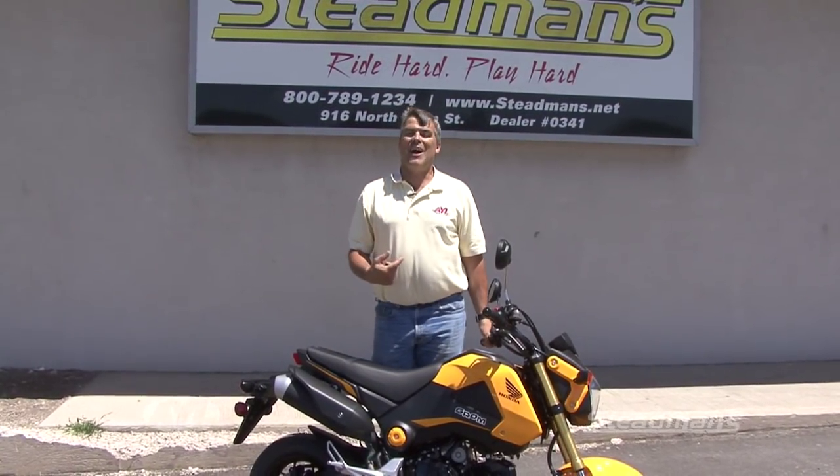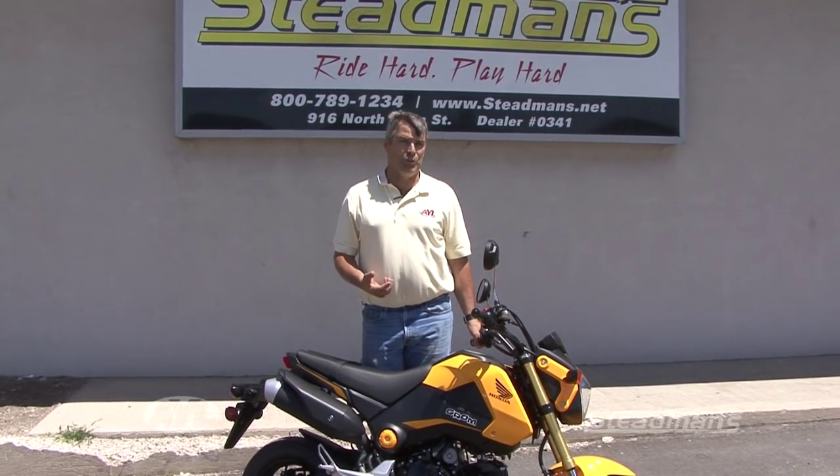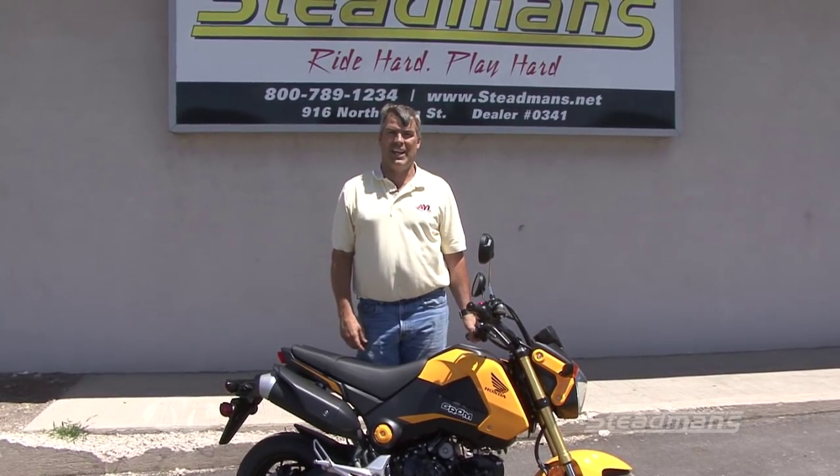I want to take this thing out riding some more, so if you want to check one out, get out to Steadman's in Tooelea and take one of these Groms for a ride — they are really a blast to drive. I'm Darren Kinder, and we'll see you next time.